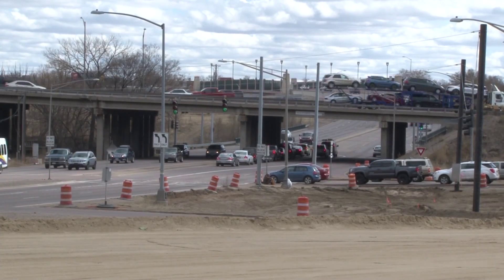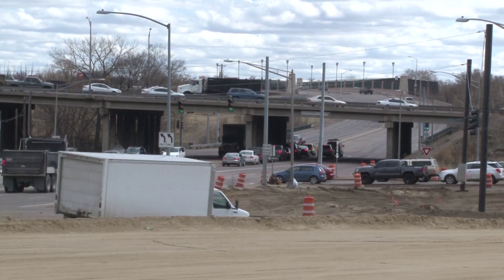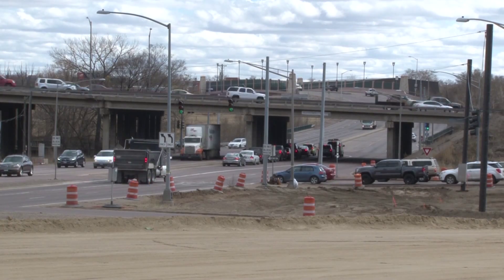The Interchange was originally built in 1959, so we're pushing 60 years that it's been built. We're at a point now where the traffic volumes and capacity of the interchange has been far exceeded, and we're looking to the future to improve the safety and capacity for the traveling public here in Colorado Springs.